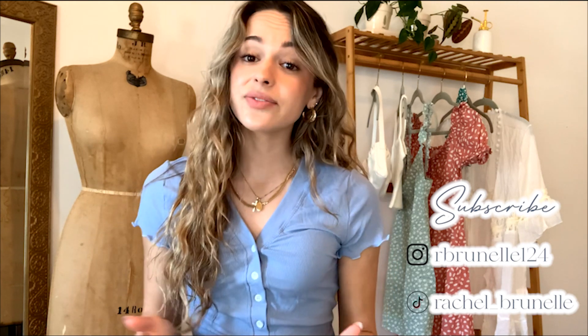Hello everyone, my name is Rachel Brunel, and for those of you who are new here, welcome. Today's video I am so excited to get into — it is a try-on haul featuring Zapple, and I'm so excited to be collaborating with them. They sent over these beautiful pieces of clothing, including something I have on right now, and I'm excited to give you an honest review.